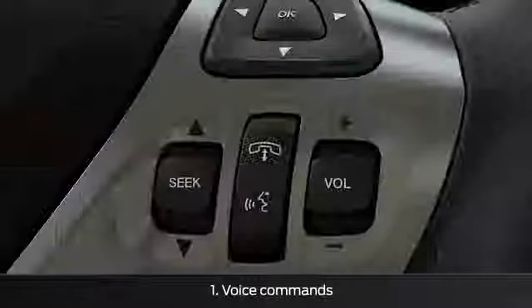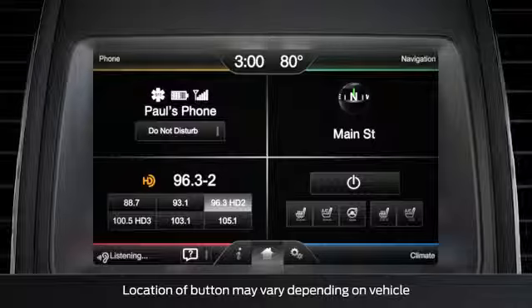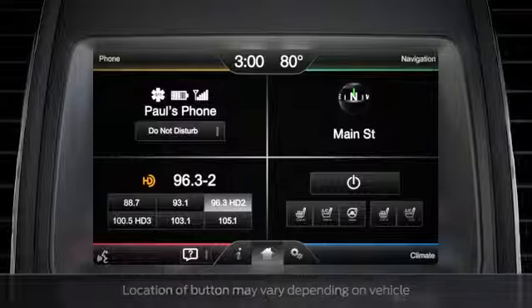Just use the voice button and say a station number, like 99.5. The system responds: Tuning to FM 99.5.